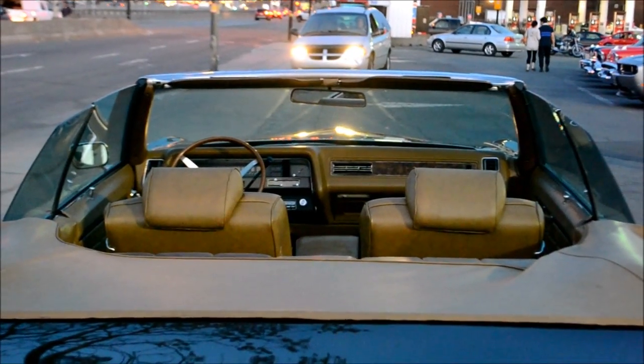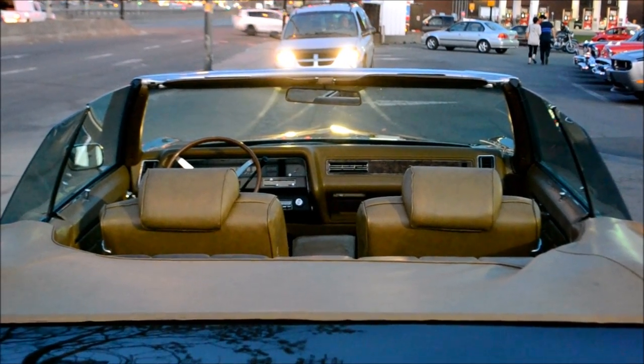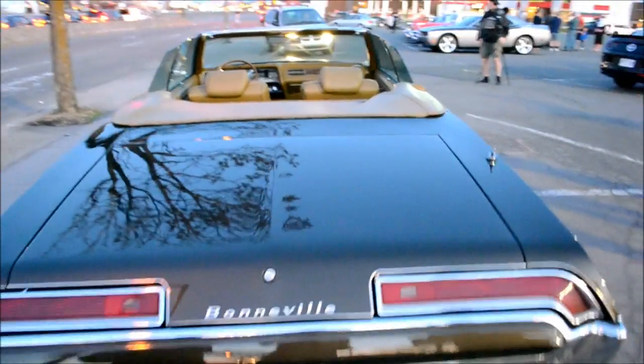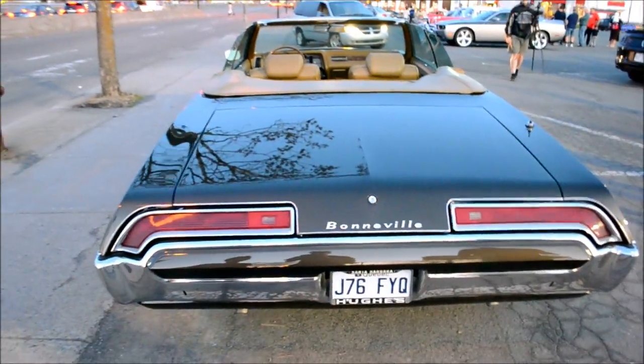You see, this is my kind of car, man. Yeah, I love these boats. It's like pristine. This is when GM was on top of the world, man.